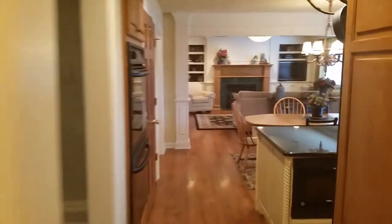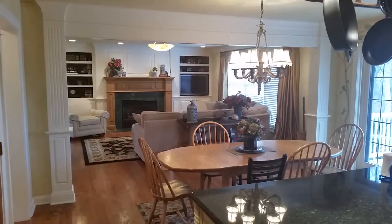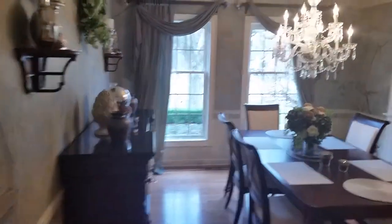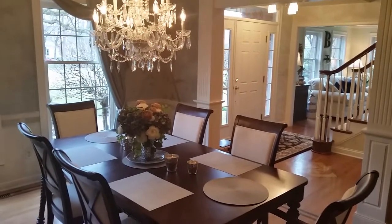Coming back out, here's the view from the hallway from the garage toward the kitchen and family room. Then we come to the dining room, and there's the front doorway where we came in.